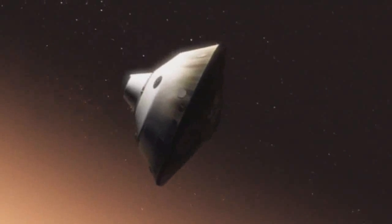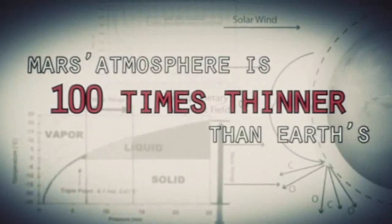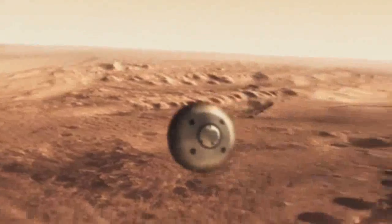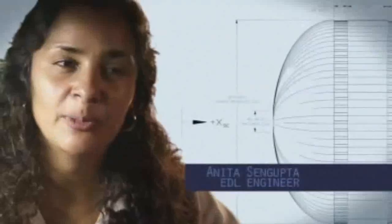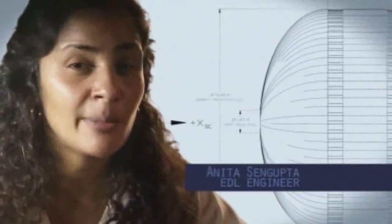This is one of the biggest challenges we are facing and one that we have never attempted on Mars. Mars is actually really hard to slow down because it has just enough atmosphere that you have to deal with it, otherwise it will destroy your spacecraft. On the other hand, it doesn't have enough atmosphere to finish the job. We're still going about a thousand miles an hour, so at that point we use a parachute — the largest and strongest supersonic parachute that we've ever built, able to withstand 65,000 pounds of force, even though the parachute itself only weighs about a hundred pounds.